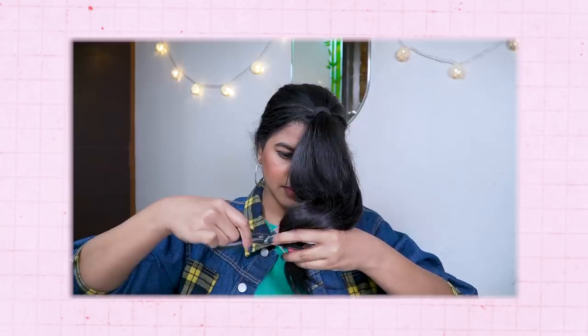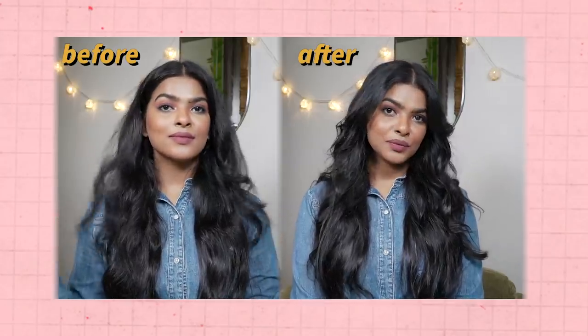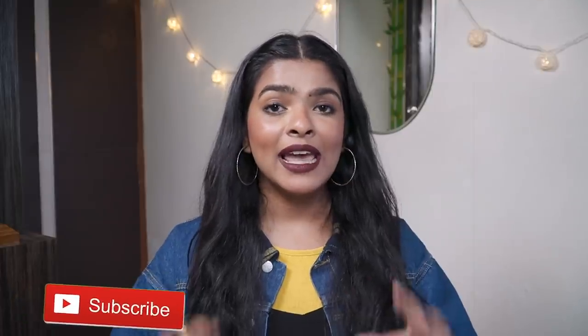Hi guys, it's Shalini, welcome back to my channel. For today's video I'm going to be sharing my top hair care hacks for thin and fine hair. My hair type is extremely oily scalp — I'm working on fifth day hair — and the length of my hair is pretty frizzy, lacking volume. My hair concerns have always been thinning, frizzy hair, and sometimes hair fall, which I tend to get because of stress, hormonal imbalance, PCOD, and other factors.